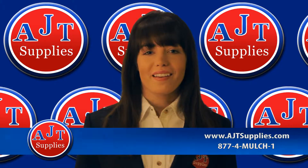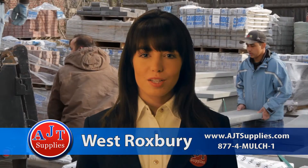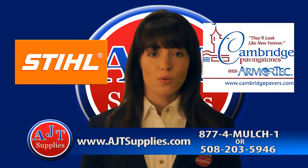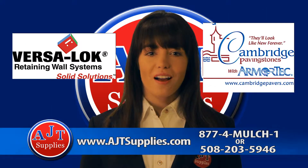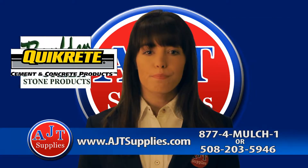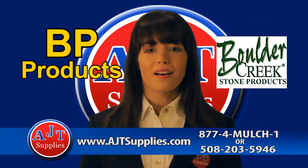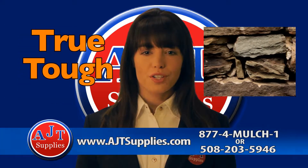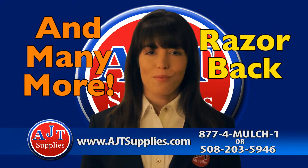AJT Supplies is located in Foxborough and West Roxbury. We carry products from Steele, Cambridge Paving Stones with Armor Tech, VersaLock, Allen Block, QuickCrete, Boulder Creek, BP Products, Felden, Cultured Stone, Wheelstone, TrueTuff, Razorback, and Metform.